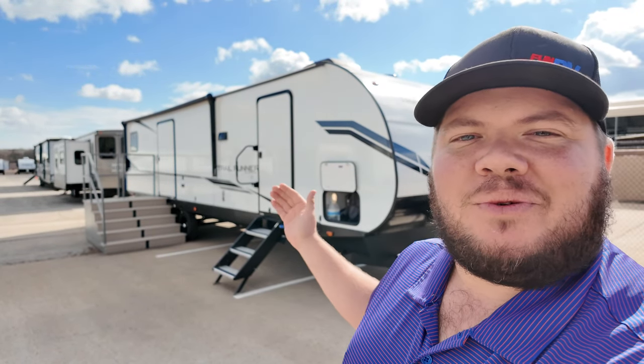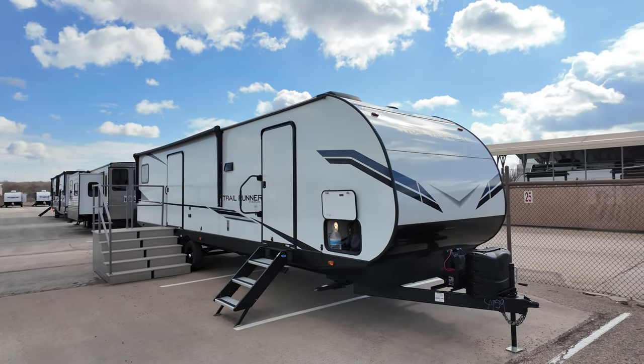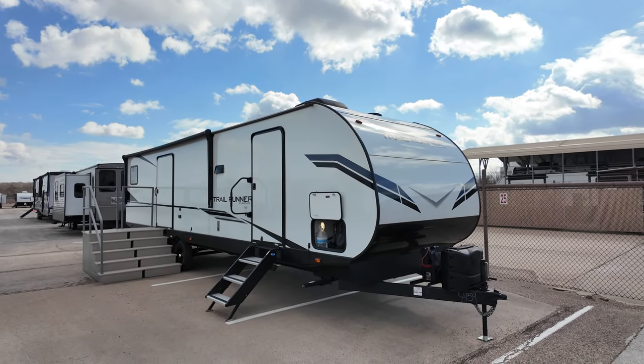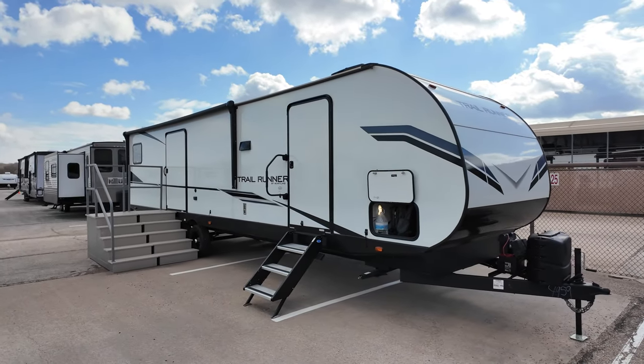It's the 2023 Trailrunner 341RU. All the specifications including a link for the price will be down in the description of this video. Hit that like and subscribe button — help me reach my goal of 75,000 subscribers here in 2024. Let's go ahead and start on the inside and then work our way around on the outside.